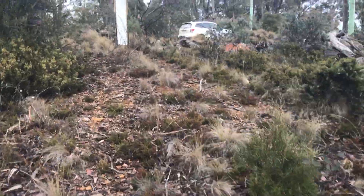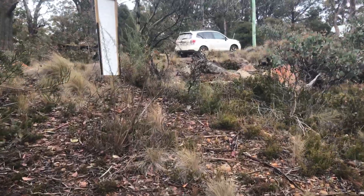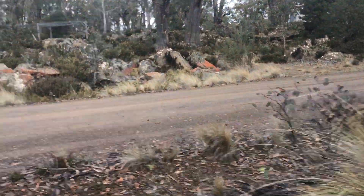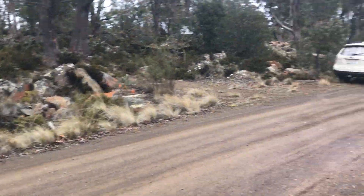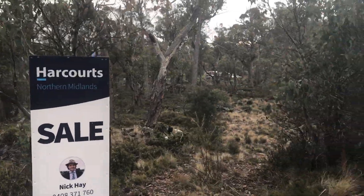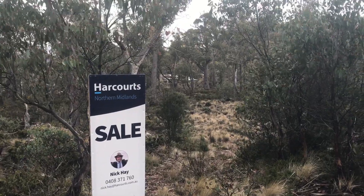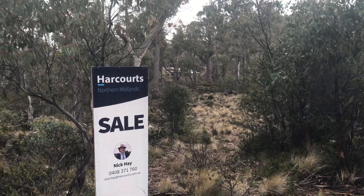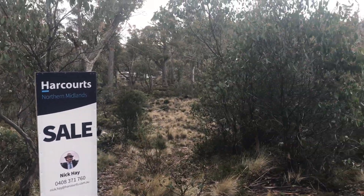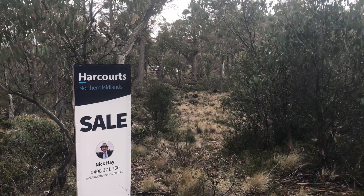A vacant parcel of land — your ideal bolt hole to create your getaway, semi-permanent holiday, or potentially a permanent address here in the Central Highlands of Tasmania. For a copy of the title or to organise an inspection, feel free to call Nick Hay on 408 371 760 or email nick.hay@harcourts.com.au.